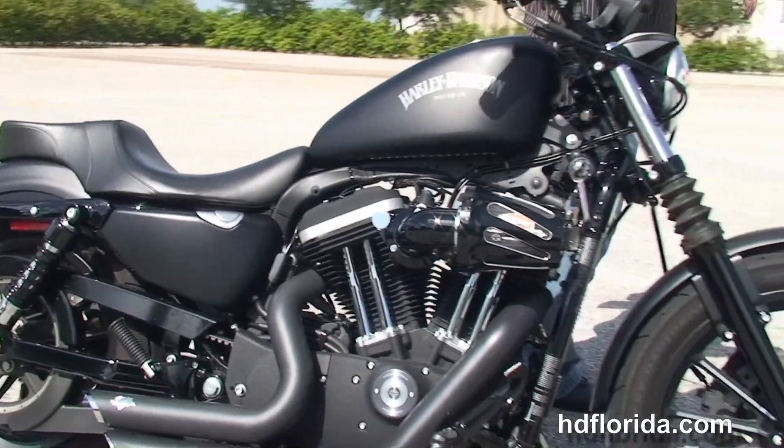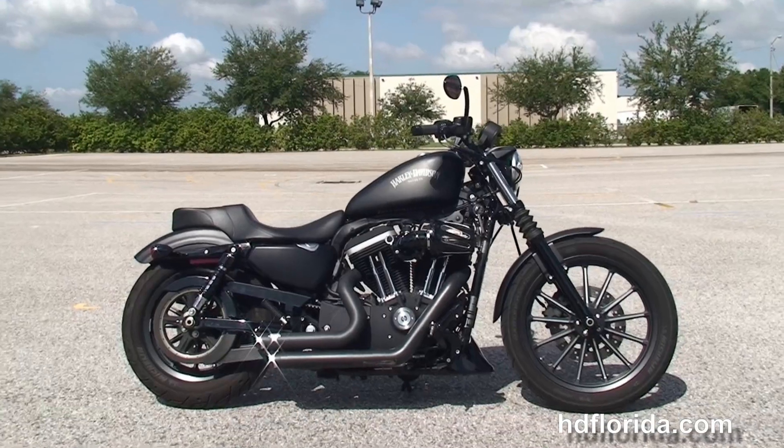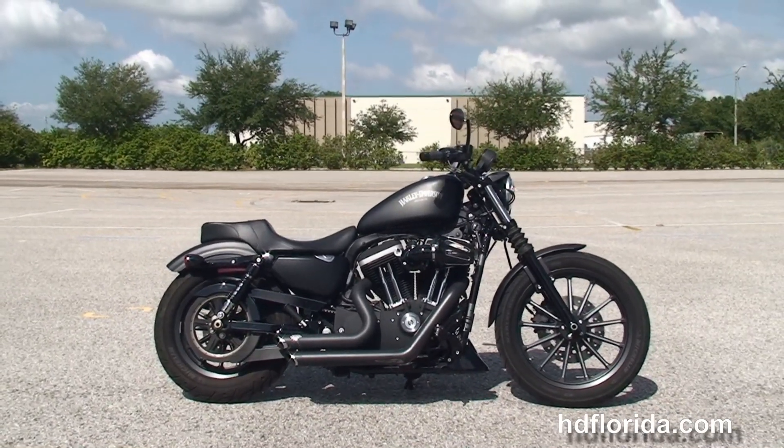We finance used Harley-Davidsons up to 72 months, and be sure to ask about our fly and ride program. Here at the world famous Harley-Davidson of Brandon, all our bikes are fully serviced and safety inspected.